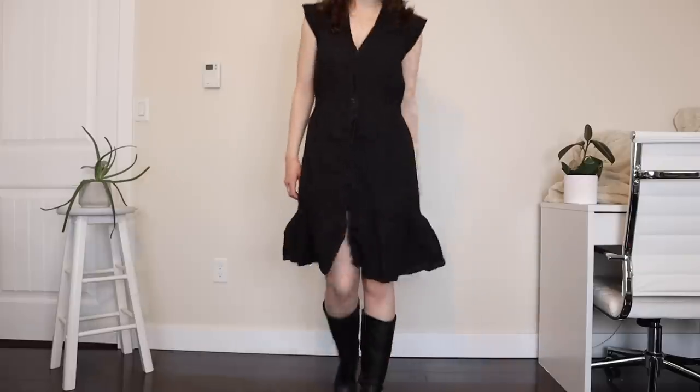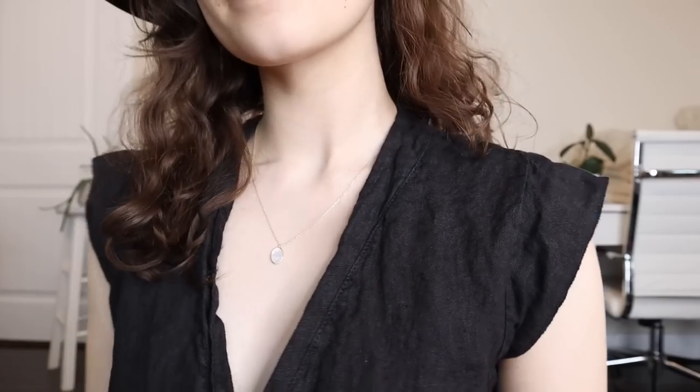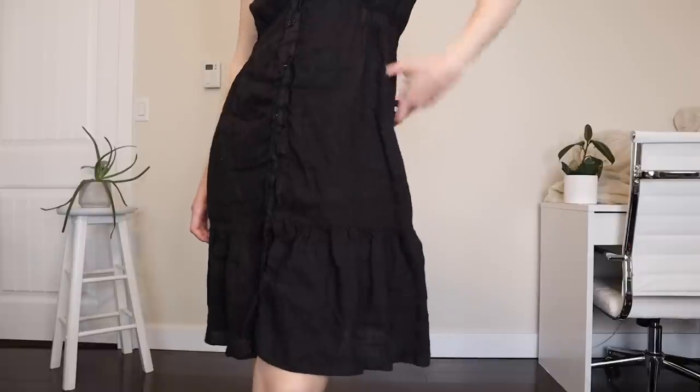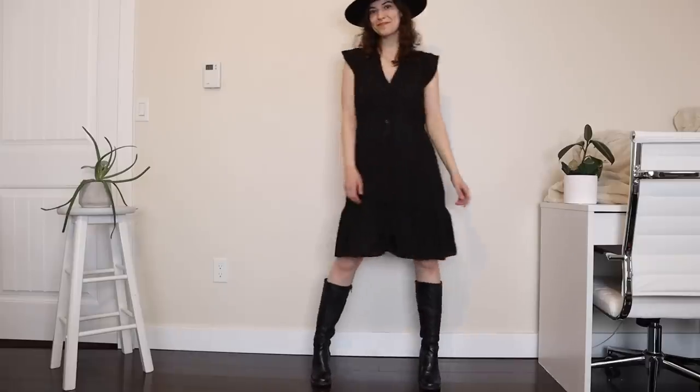I got this black dress — it is 100% linen and was made in Italy. The brand is Allegra Massetti. It reminded me of the western chic pictures I put up. It has a ruffled hem at the bottom, buttons all the way down, and an elastic waist on the side. Perfect for spring and summer, and it'll be a really interesting layering piece. I wish I had found a waist corset because I feel like it would look really cool with this.